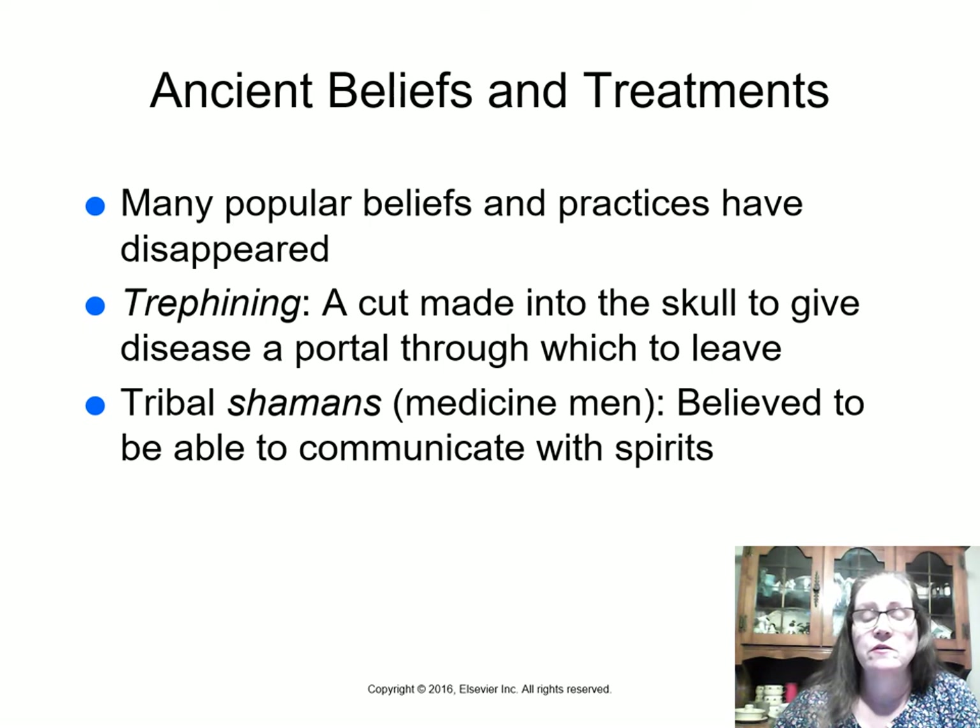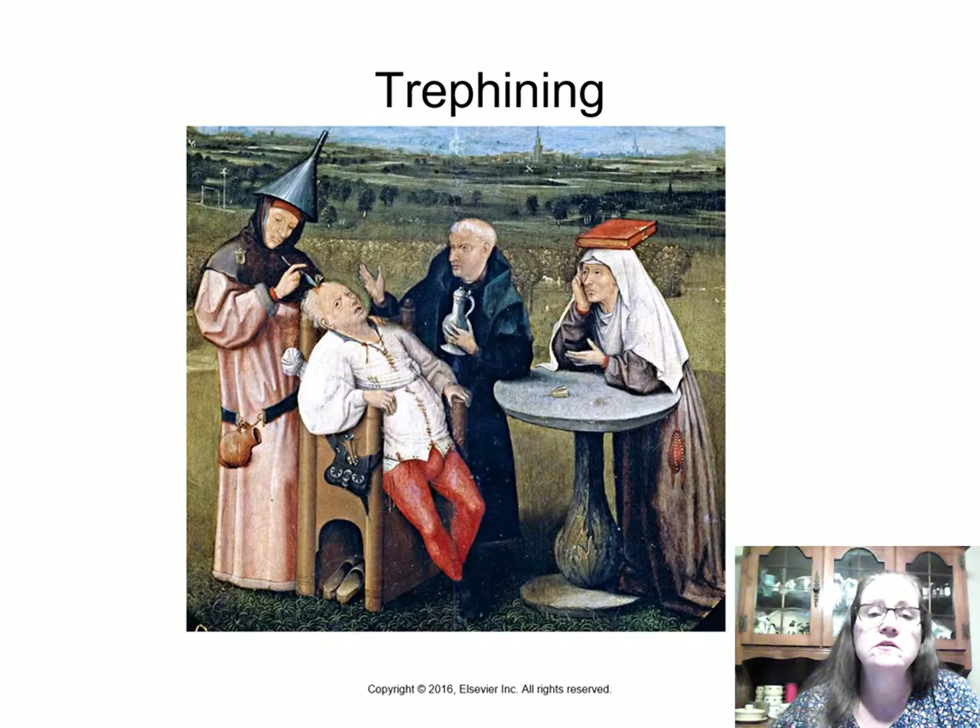A lot of the popular beliefs and practices of ancient times have disappeared. One of the things they used to do is called trepanning — actually drilling a hole into the skull to give disease or evil spirits a portal through which to leave. They used to have tribal shaman or medicine men in ancient times who were believed to be able to communicate with spirits thought to cause those diseases.